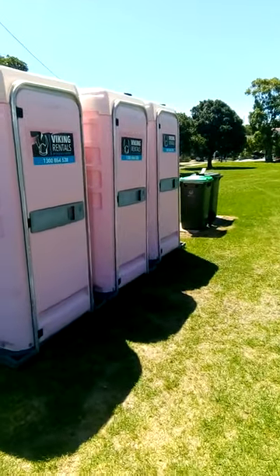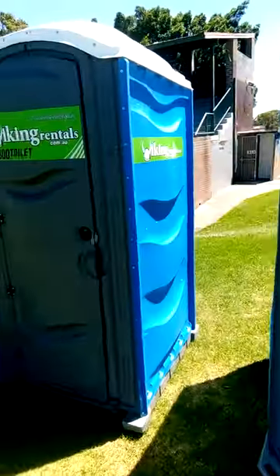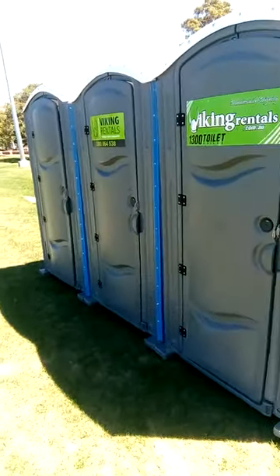Found us at Portaloos at Five Dock Park and Viking Rentals — or they're all Viking Rentals, but I think there's two different sorts of toilet. So we're about to have a look.